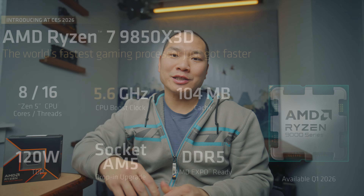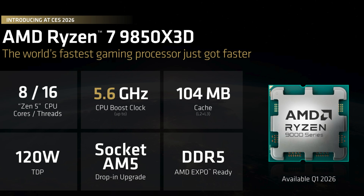Welcome to Machines & More. On this channel I cover a variety of PC building topics. Today we'll do a quick talk about a CPU that was just announced by AMD and isn't yet available.